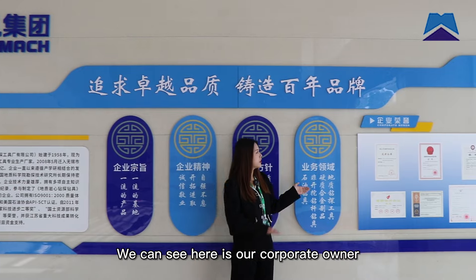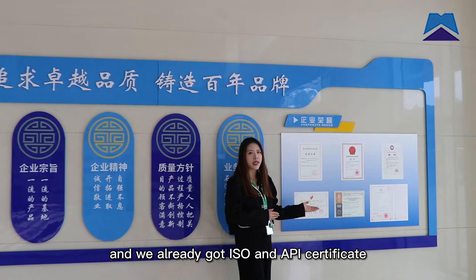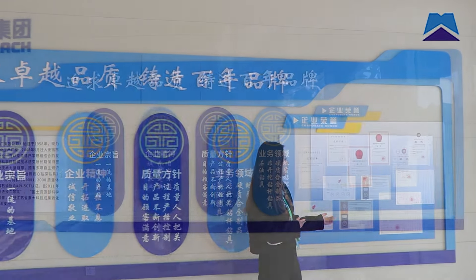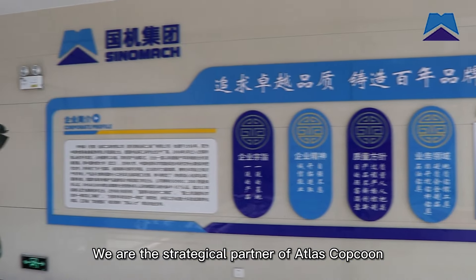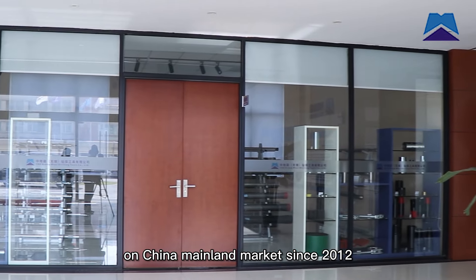Here we can see our corporate owner. We have already obtained ISO and API certificates. We are the strategic partner of Atlas Copco on the China mainland market since 2012.